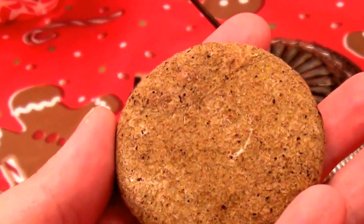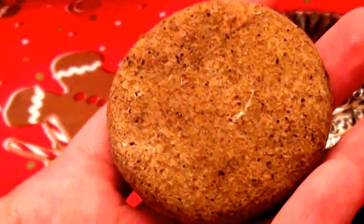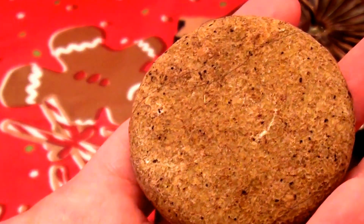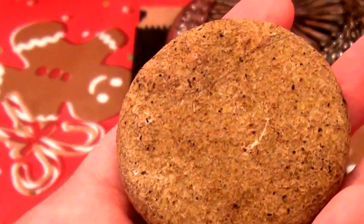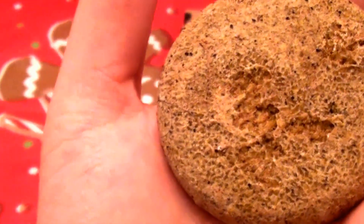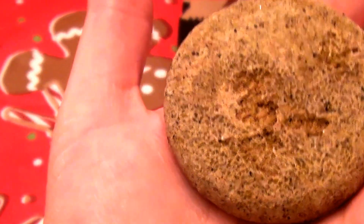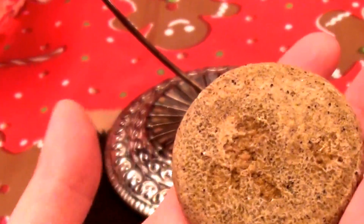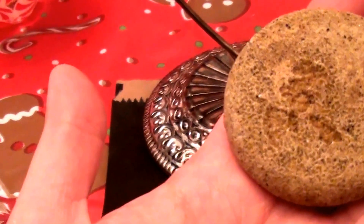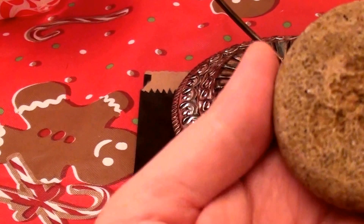It does have sodium lauryl sulfate in it. I've been a lover of SLS-free shampoo bars for years and really do not see the point of shampoo bars needing SLS. This Copperhead bar is marketed as good for colored and dyed hair. I do have color-treated hair, and it has not faded my color at all — so it has maintained my highlights, which is a plus.